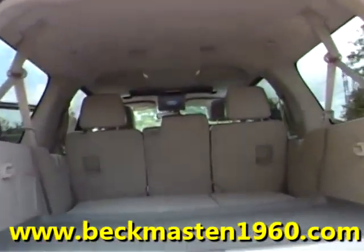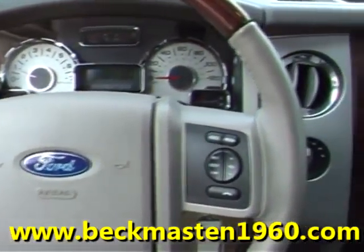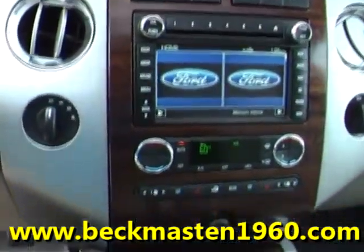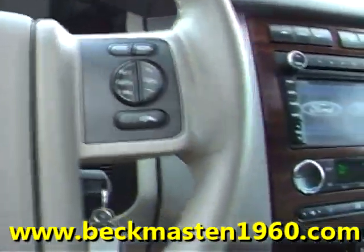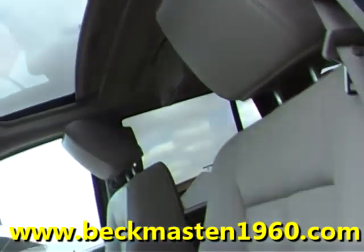It also features wood accents throughout, steering wheel controls, a navigation system with backup camera, a CD player, dual AC controls, air-conditioned and heated seats, a sunroof, and a beautiful lightweight leather interior that is in super nice condition.